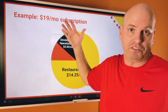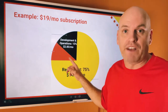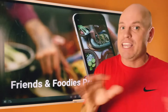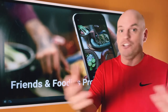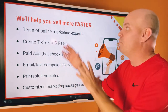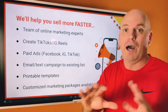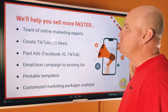On a $19 a month subscription, your 75% would be $14.25 per subscription. Development and operations gets 15% to keep building a good user experience, but we want to give the bulk to restaurants. It costs you nothing. We also have a Friends and Foodies program — you need someone out there helping you sell the subscription. We work with experts on selling stuff online, creating TikToks and Reels, running Facebook ads, email, SMS marketing, templates, and printables. We have customized plans available and will help you sell more.